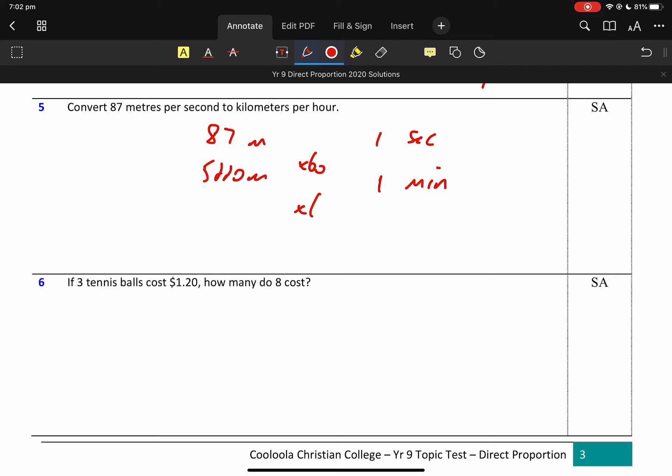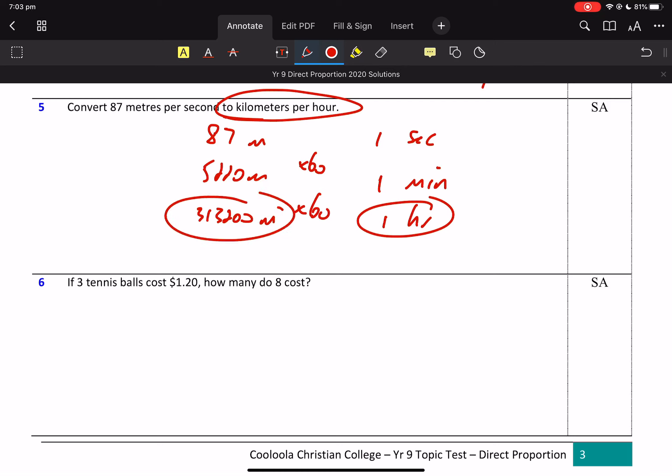And then I'm going to multiply by 60 again to get to 1 hour. That's still metres, and I don't want metres per hour, I want kilometres per hour. There's my hour, but I've got to change that to kilometres. So that is actually 313.2 kilometres per hour.